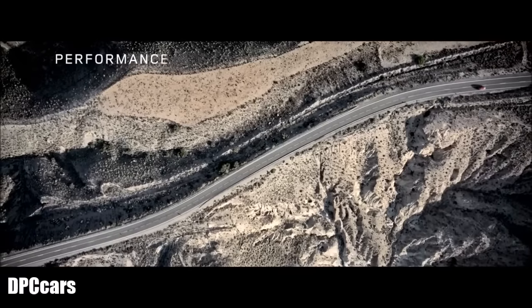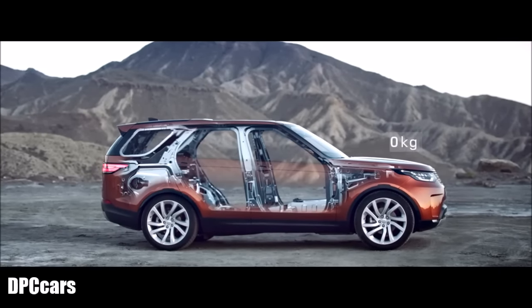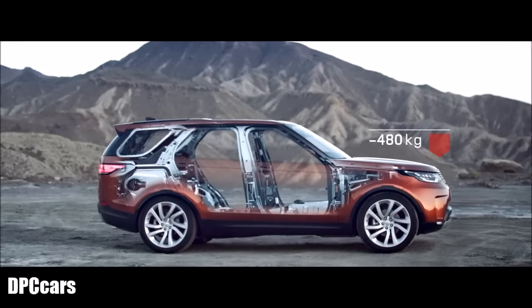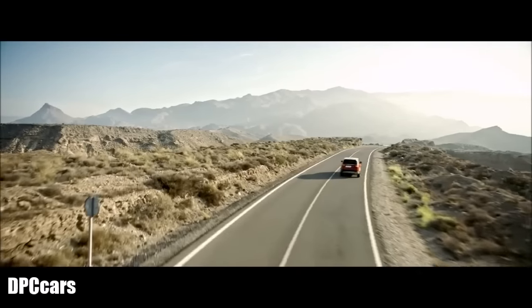Underpinning the all-new Discovery is a lightweight aluminium structure. It's 480 kilograms lighter than the previous model, yet incredibly strong and rigid.